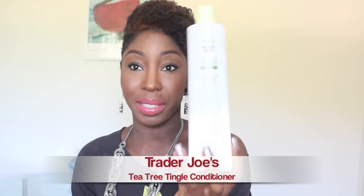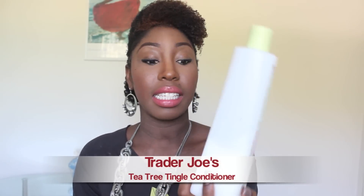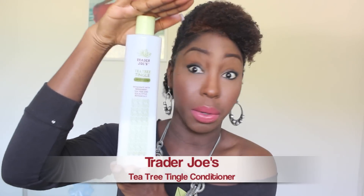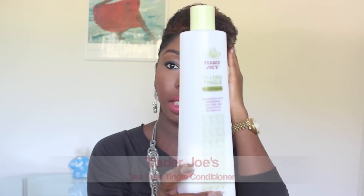Next I have the famous Trader Joe's Tea Tree Tingle Conditioner, and this is a 16-ounce bottle — very cheap at Trader Joe's, I want to say it's like five bucks or less. The first three ingredients are water, tea tree oil, and peppermint oil. It is a rinse-out conditioner and that is exactly how I used it. The smell is very minty, has a very nice winterfresh gum minty smell.